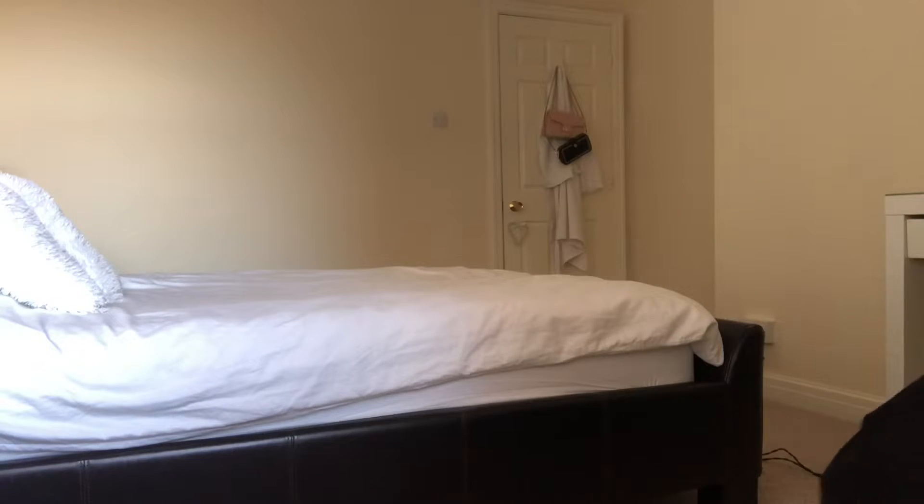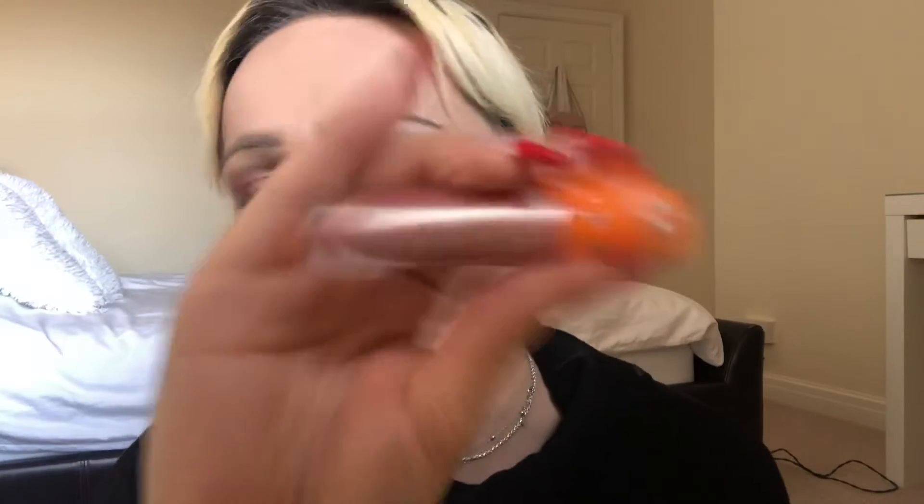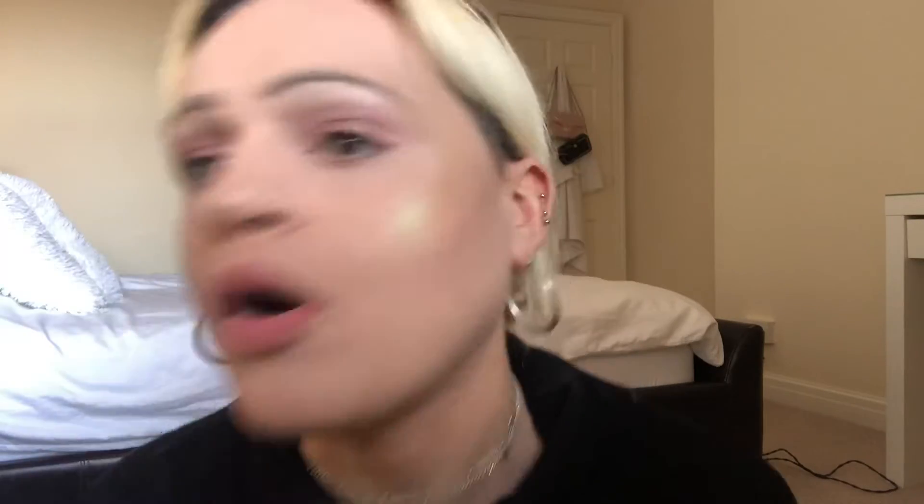I'm also wearing this Jeffree Star lip ammunition - it's the lip volar liquid lipstick in First Trap, and I've actually put it on my eyelids. This is the first time I've put one of Jeffree's volar lipsticks on my eyes. They are eye safe.